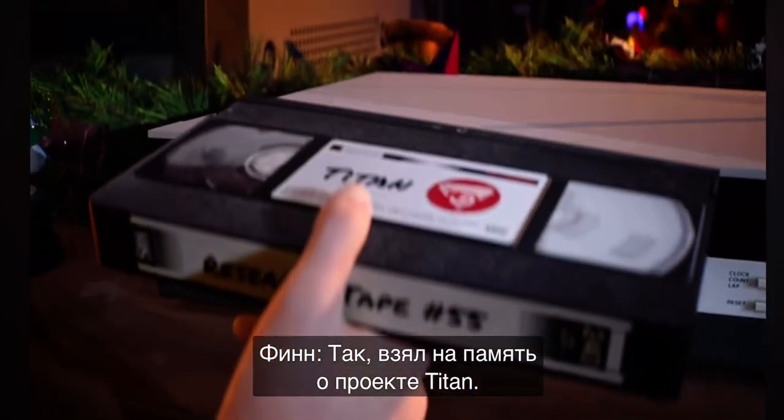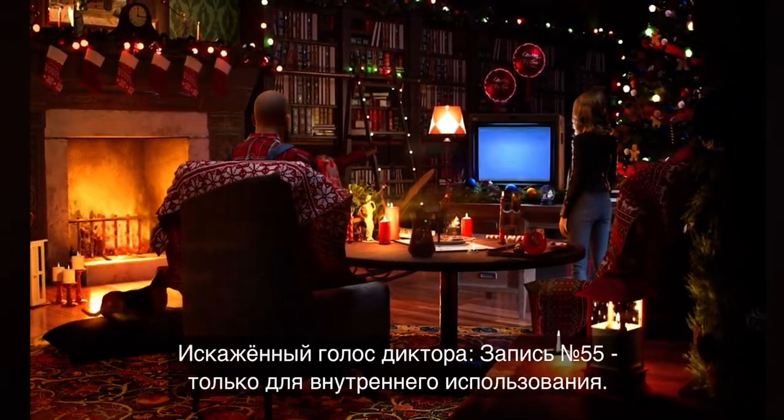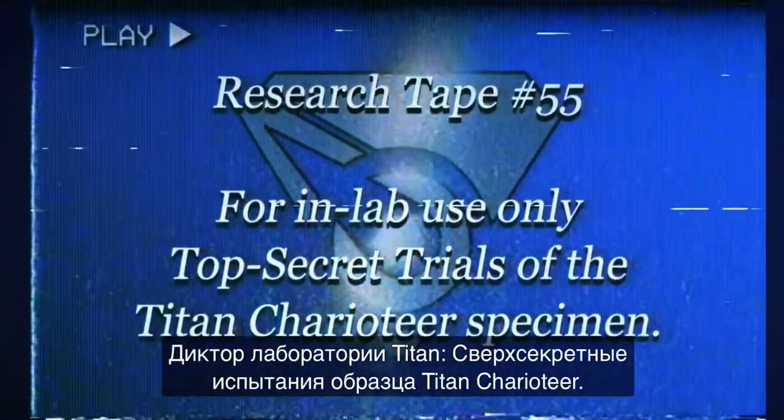A little souvenir from Project Titan — we got this tape from the lab, along with the Gravitational Anomaly Detector. Research tape number 55, for in-lab user. Top secret trials of the Titan Charioteer specimen.